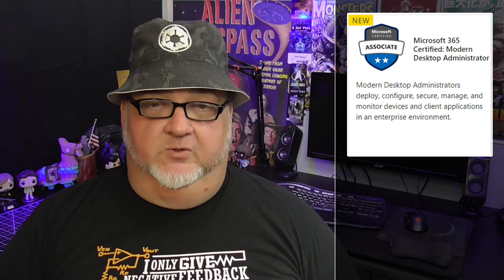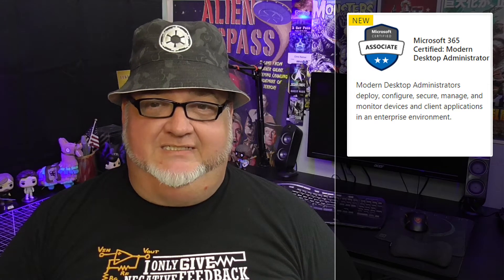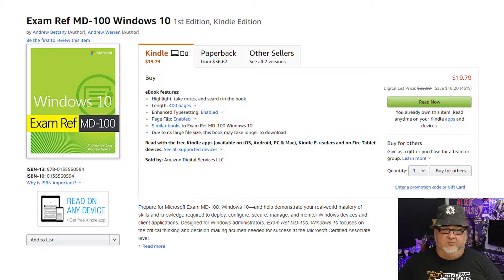If you are planning to take the new Windows 10 MDE-100 exam for the Microsoft 365 Certified Modern Desktop Administrator certification and still waiting for the official study guide to become available, your wait is finally over. The eBook version of the Windows 10 study guide is now available at Amazon for $20. An Amazon affiliate link is in the description below for you to order your copy today.